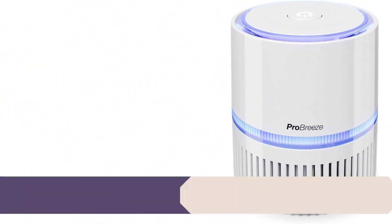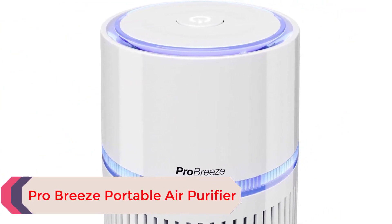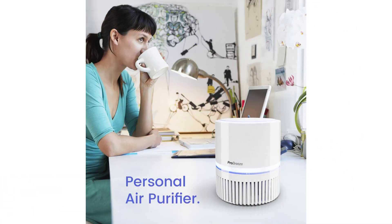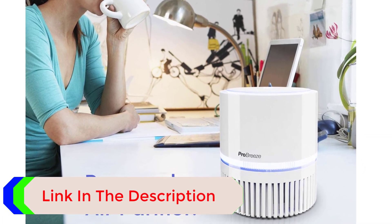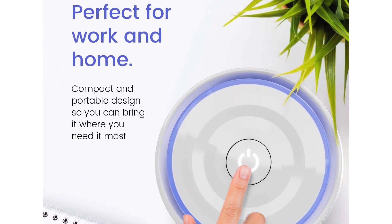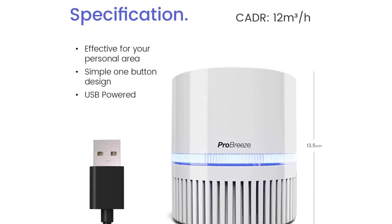Number 4: ProBreeze Portable Air Purifier. If you're looking for an option to help with chronic or seasonal allergies, this option from ProBreeze is worth checking out. The pre-filter along with the true HEPA filter captures up to 99.7% of airborne particles, dust, and pet dander, and it also helps eliminate odor. You can use this device with a DC adapter or USB cable to freshen the air in your home, office, or virtually anywhere. This compact, highly efficient pick operates quietly too, creating a more calming and restful environment.